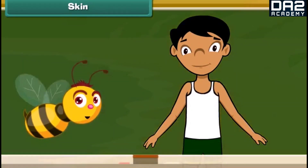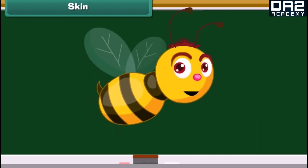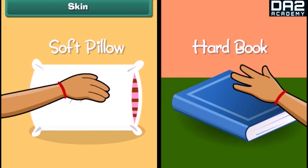The fifth sense organ of our body is skin. Skin is the organ for touch; it forms an outer covering of our body. Do you know which part of our body helps us to identify the difference between a soft pillow and a hard book? Skin helps us identify things by touch.